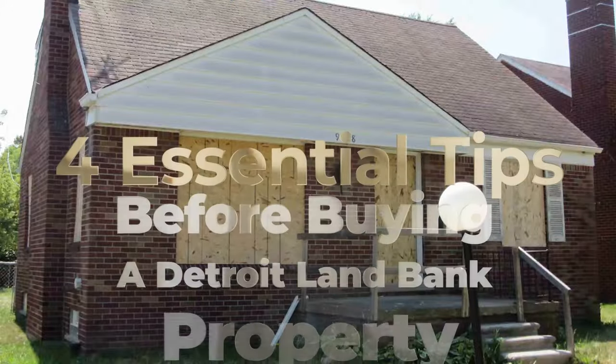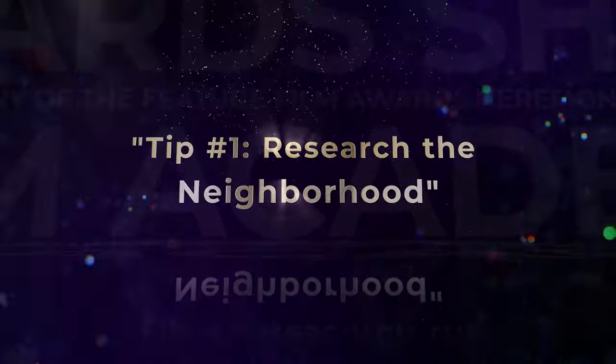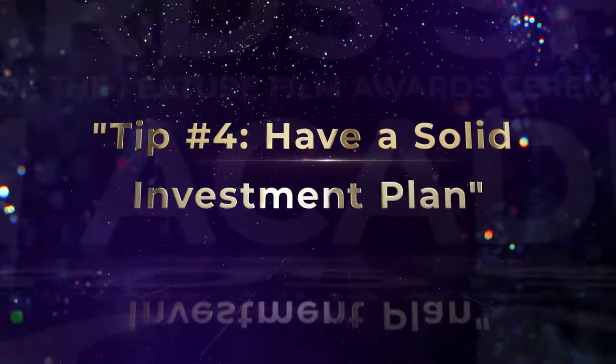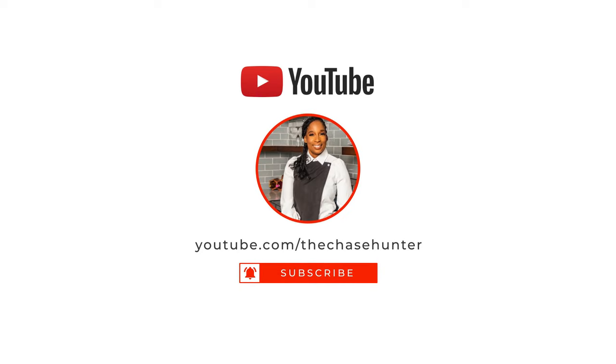So there you have it, folks — four essential tips to keep in mind before diving into the world of Detroit land bank properties: research the neighborhood, understand the property's condition, know the land bank's rules, and have a solid investment plan. With these tips you'll be better prepared to make a smart and profitable real estate investment. If you found this video helpful, please give it a thumbs up, subscribe to our channel for more real estate tips, and leave a comment below if you have questions or want to share your own experiences. Thanks for watching — see you in the next video.